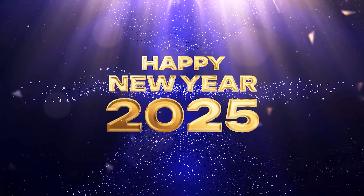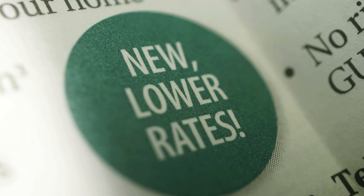Heading into 2025, housing predictions include lower interest rates, higher inventory — much of it through new construction — and pre-owned home sellers still cushioned by high equity and low fixed-rate mortgages.